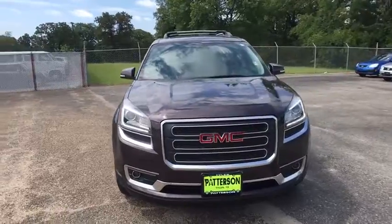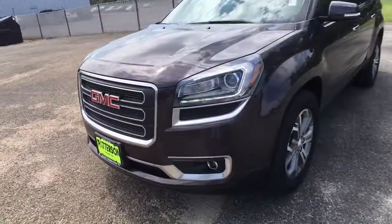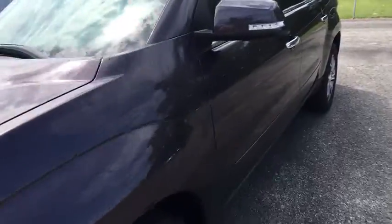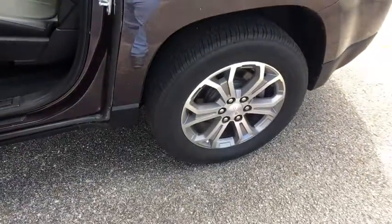Backup camera, Bluetooth, leather-wrapped steering wheel, adjustable steering wheel, power steering, cruise control, auto-dimming rear-view mirror, four-wheel disc brakes, aluminum wheels, 4Mac, premium sound system.